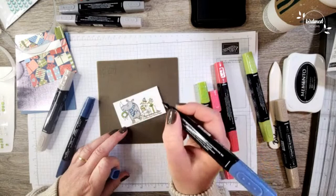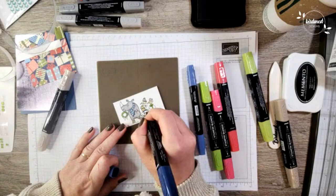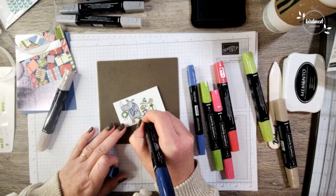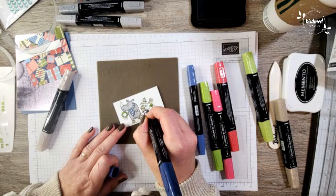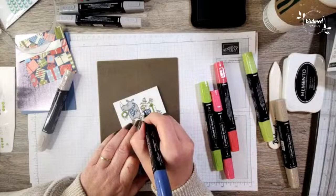Let's color this little gift down here. I'm going to outline this one in the dark because it's a bigger piece. Sometimes coloring with the camera directly over top of the project is a little tricky — okay, so that's that.